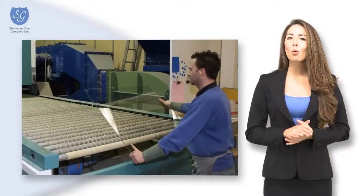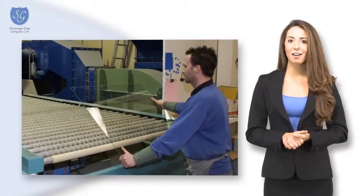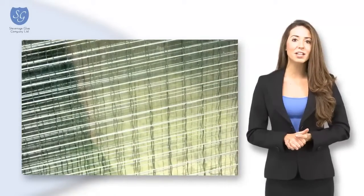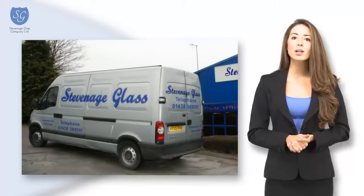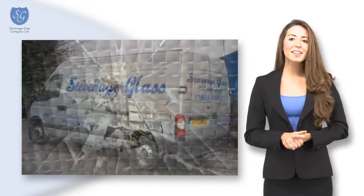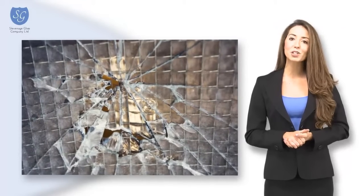We manufacture all types of toughened safety glass to suit your needs. We also provide a comprehensive glazing service, including 24-hour emergency boarding up if required. This is available to both domestic and commercial customers.